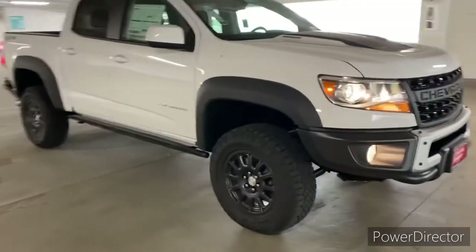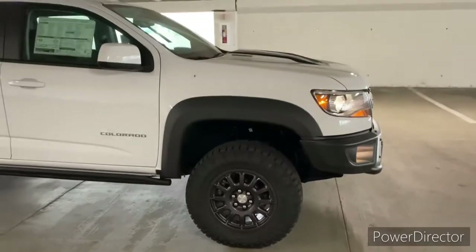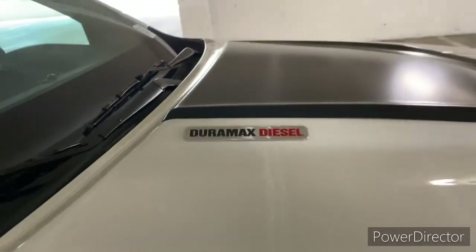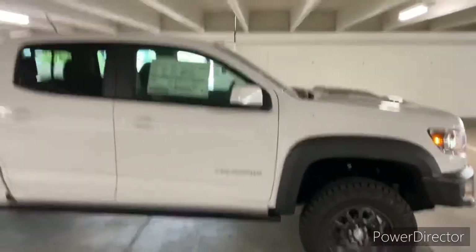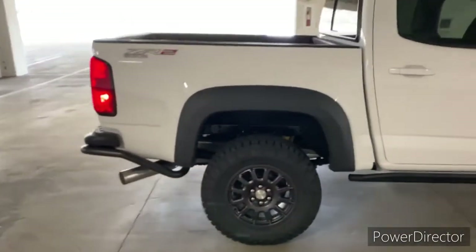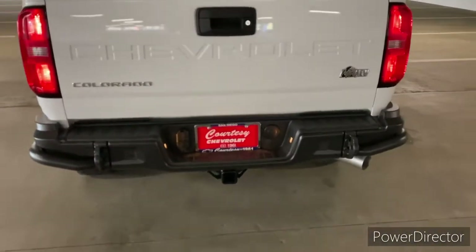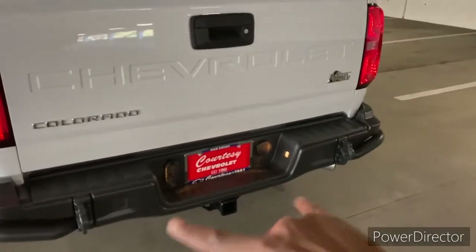Looking at the side, you do have these really, really good-looking 17-inch wheels, and looking up here, you do have the Duramax badging just so everybody knows they are driving a Duramax Colorado — very, very rare. Working our way to the back of the truck, I do want to go ahead and go into the bed. But before I hop in, you can see down at the bottom you do have two more additional tow receivers right there.